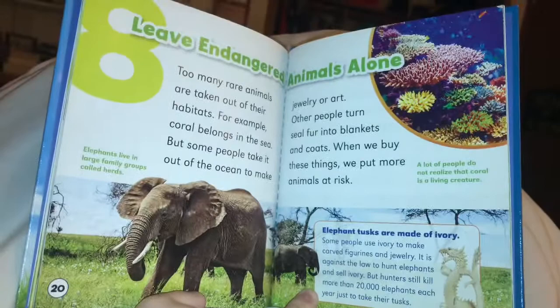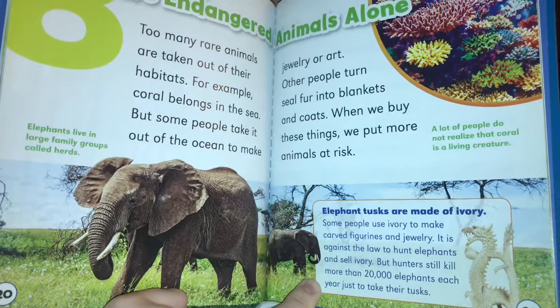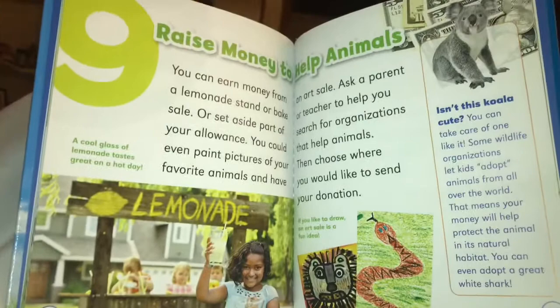Too many rare animals are taken out of their habitats. For example, coral belongs in the sea, but some people take it out of the ocean to make jewelry or art. Other people turn seal fur into blankets and coats. When we buy these things, we put more animals at risk. A lot of people do not realize that coral is a living creature. Elephant tusks are made of ivory, and some people use them for jewelry, but it's against the law.